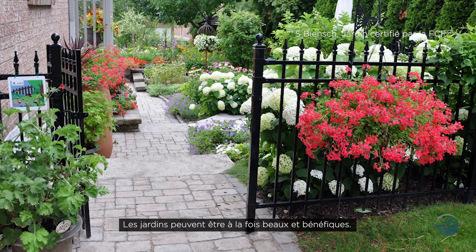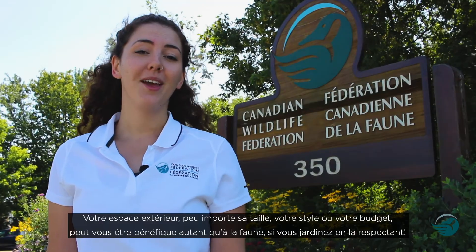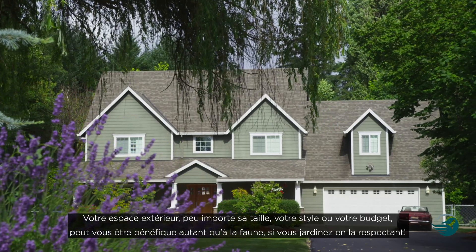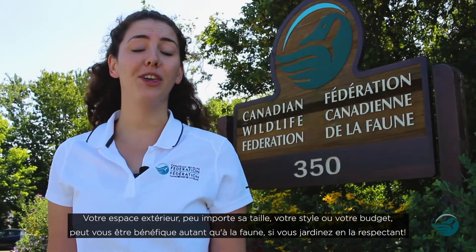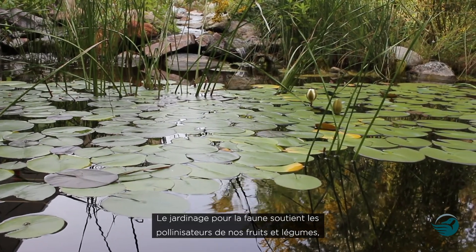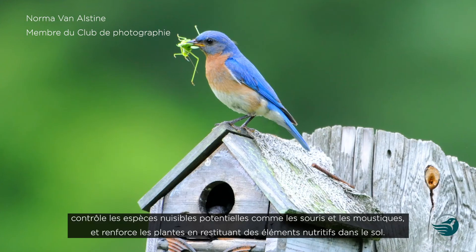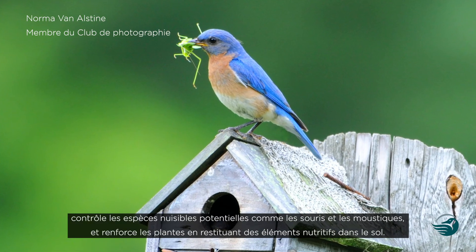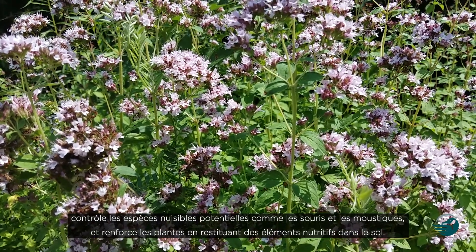We all want our gardens to be beautiful and enjoyable, but did you know they can be beneficial too? When you garden in a wildlife-friendly way, your outdoor space, no matter the size, style, or budget, will be beneficial to both you and wildlife. Gardening with wildlife in mind is a powerful way to support animals that pollinate our fruits and veggies, keep potential pest species like mice and mosquitoes in check, and strengthen plants by returning nutrients to the soil.